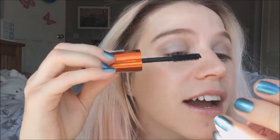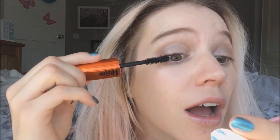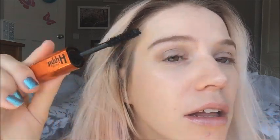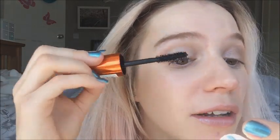I always find that mascaras are harder to apply just after you've bought them, when they're new, because the formula's a lot wetter. Okay, here goes. I'm not wowed so far, but I'm going to be open-minded. It's a little bit all over the place, but it definitely is kind of fluttery.